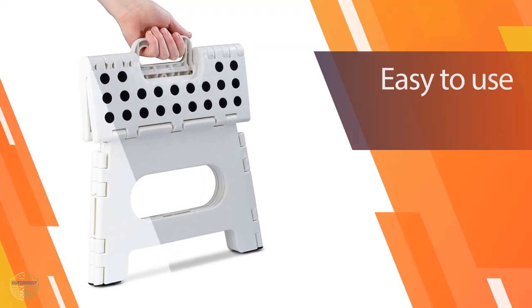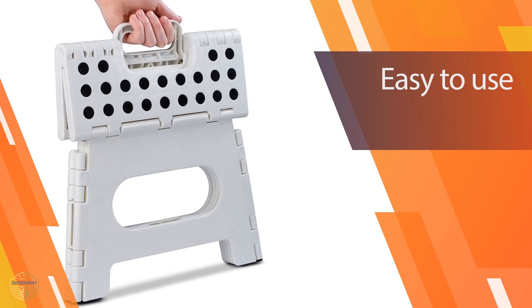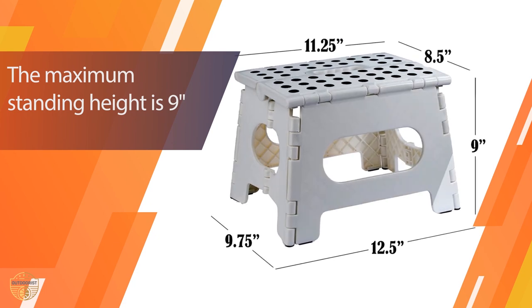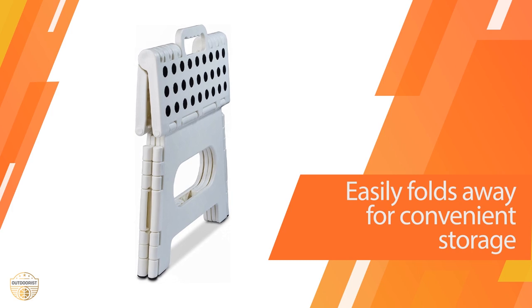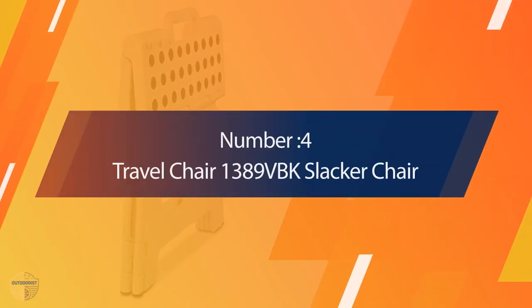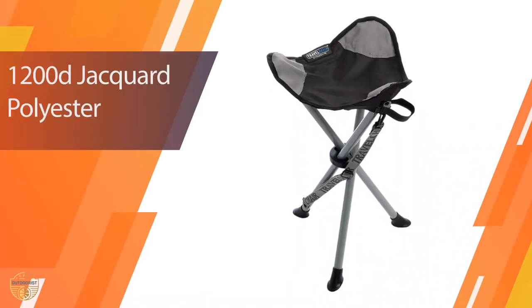A carrying handle makes this item great to take on the go. The seat is sturdily constructed to support both adults and children.